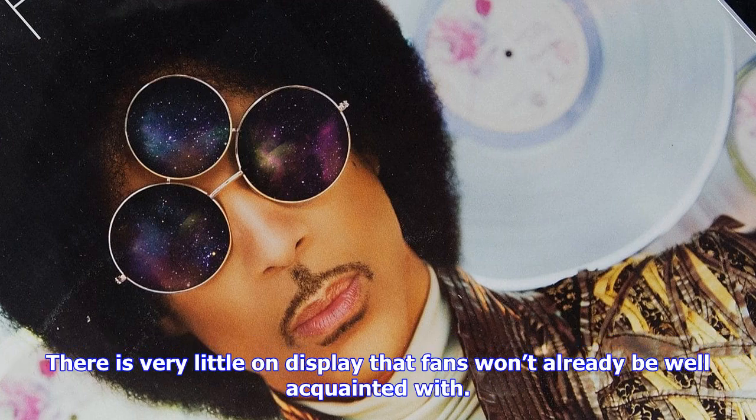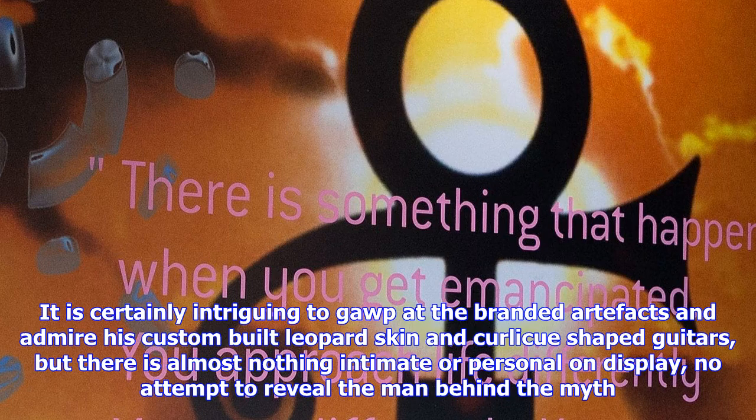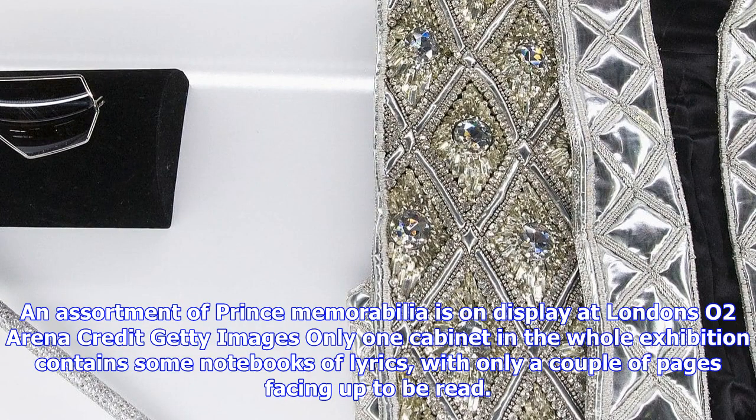Prince can be seen on multiple screens, playing and dancing in music videos, posing on posters and record covers, but these are all overly familiar images. There is very little on display that fans won't already be well acquainted with. It is certainly intriguing to gaze at the branded artifacts and admire his custom-built leopard skin and curlicue-shaped guitars, but there is almost nothing intimate or personal on display, no attempt to reveal the man behind the myth.